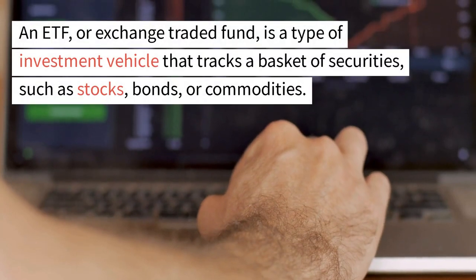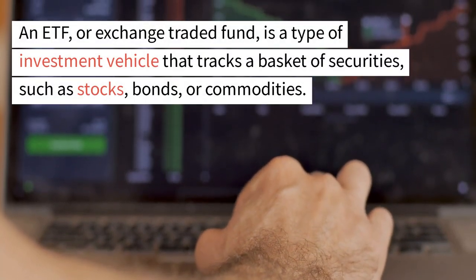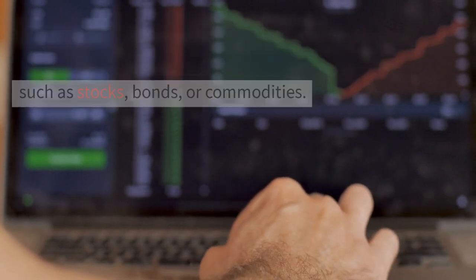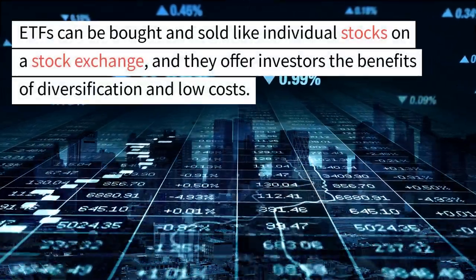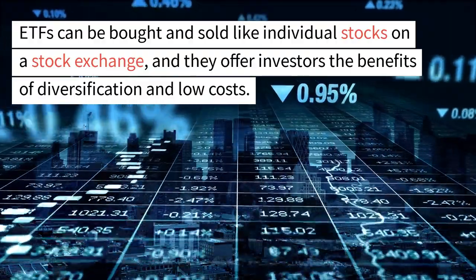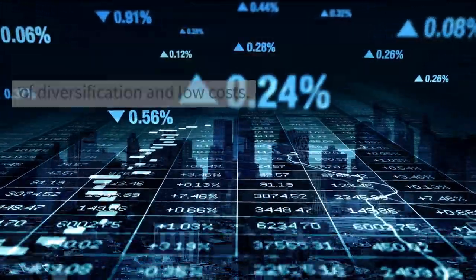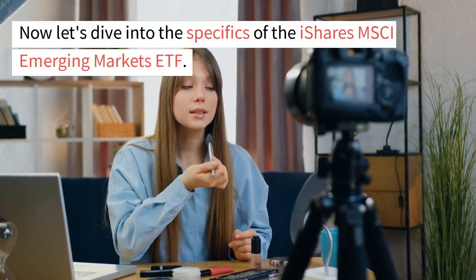An ETF, or exchange-traded fund, is a type of investment vehicle that tracks a basket of securities, such as stocks, bonds, or commodities. ETFs can be bought and sold like individual stocks on a stock exchange, and they offer investors the benefits of diversification and low costs.